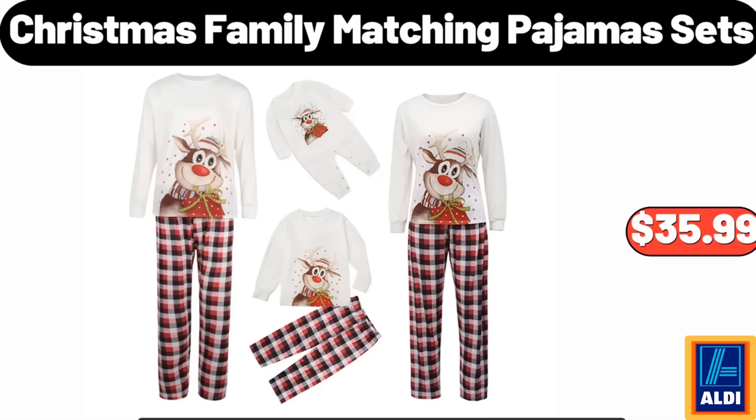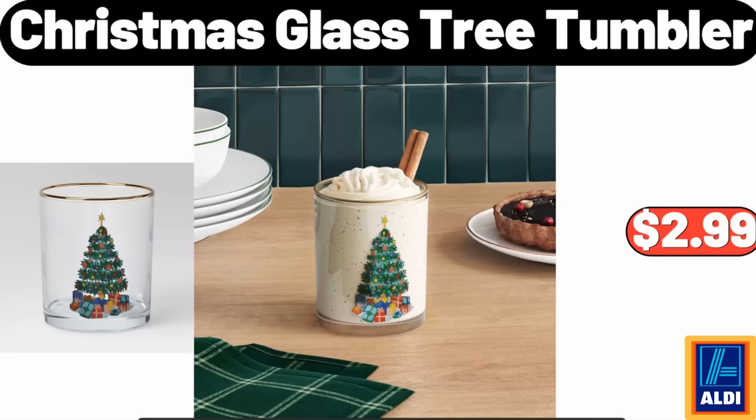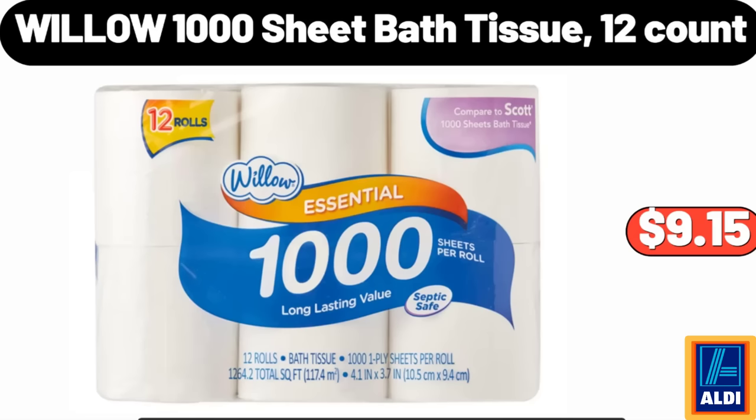Friends, what do you think about the prices of these products? Are they too high? Please share your thoughts with us in the comments! Four-Piece Melamine Christmas Mini Bowls: $7.99. Christmas Glass Tree Tumbler: $2.99. Upholstered Bedroom Accent Bench: $119.99.